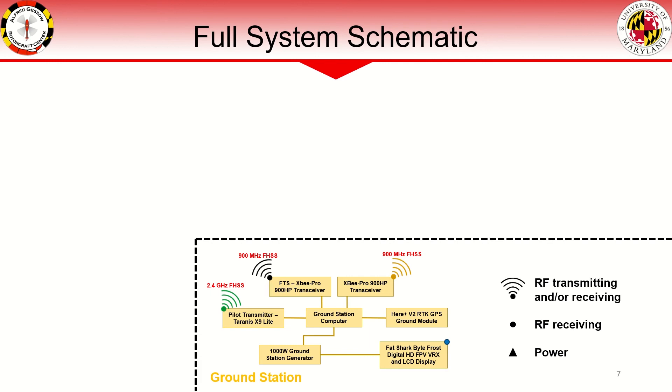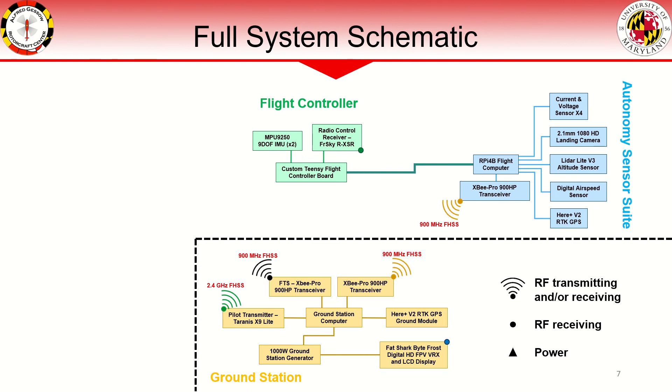A separate LCD display and video receiver is used to display onboard video. The flight controller subsystem consists of a Teensy 4.0 microcontroller and IMU, which receives wireless data directly from the safety pilot transmitter. Magic filtering of the IMU data gives reliable vehicle orientation estimate. The flight controller interfaces with an autonomy suite over a serial connection. The Raspberry Pi 4 flight computer interfaces with all of the onboard sensing, including current and voltage sensors for the motors, a landing camera, landing altitude sensor, airspeed sensor, and GPS unit. The flight computer makes use of filter fusion for vehicle location estimation, separate from the flight controller, which is used solely for attitude stabilization.